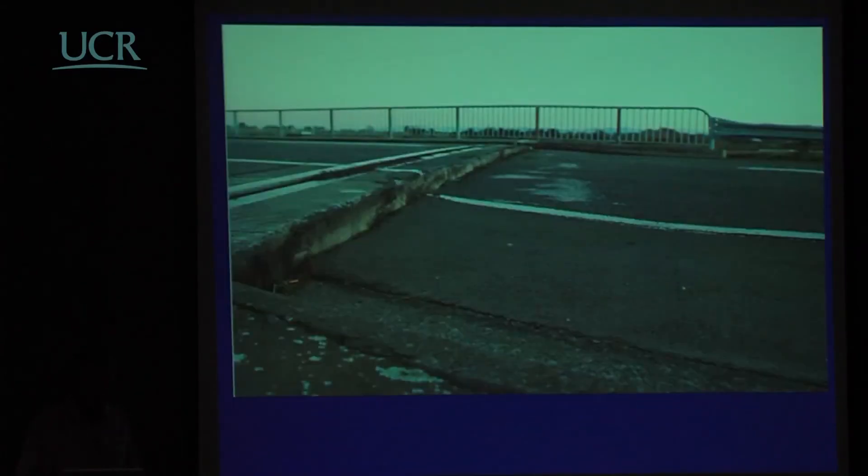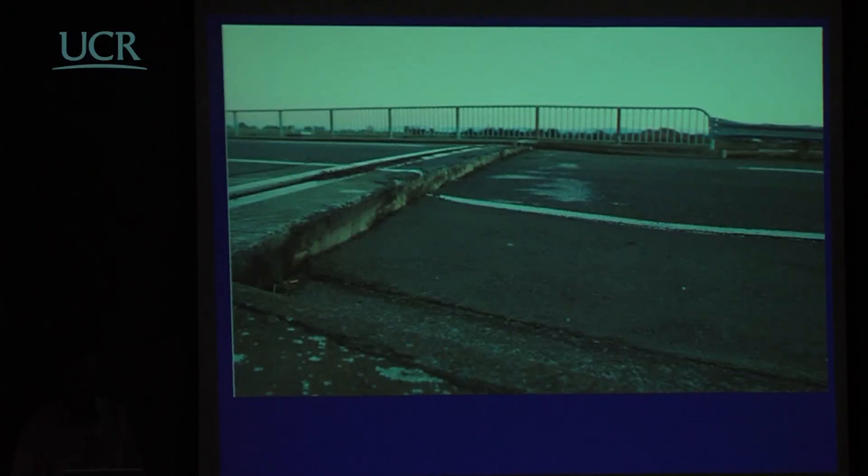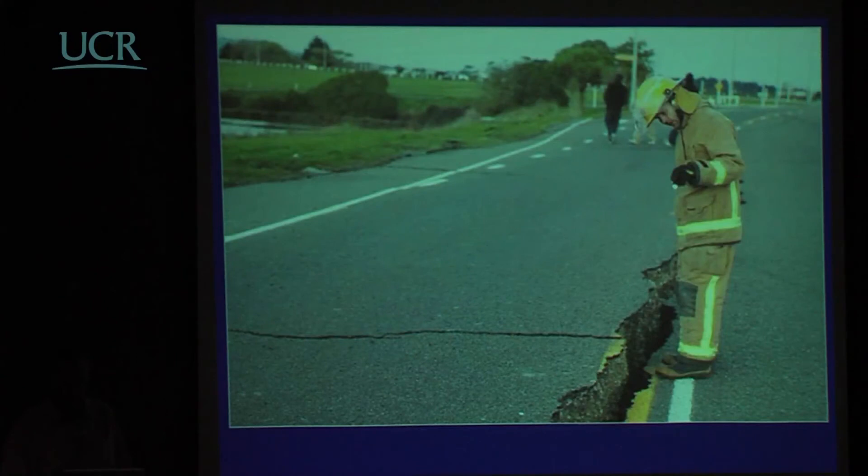A lot of typical abutment slumping occurred, as in pretty much every earthquake. Another view shows fairly significant rail deformation in a different location, and slumping associated with a river where the road has split and spread very substantially.